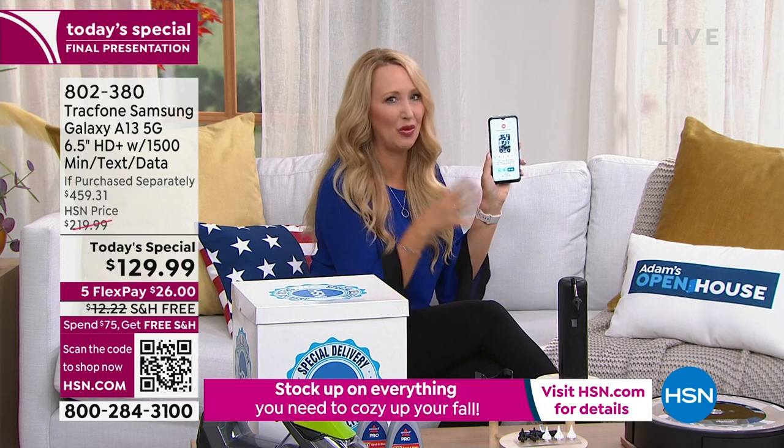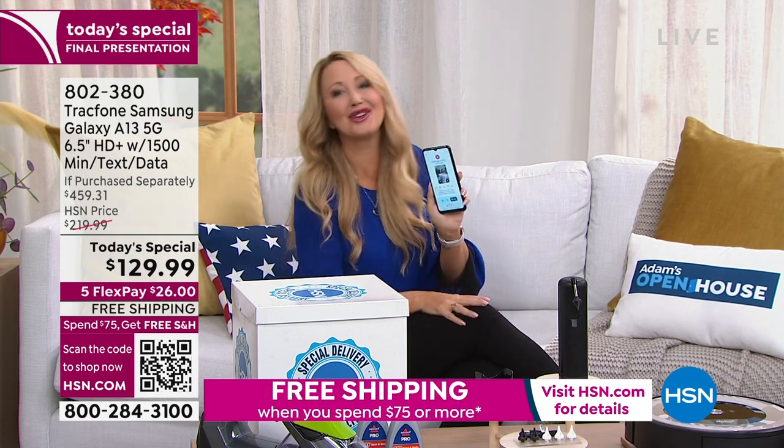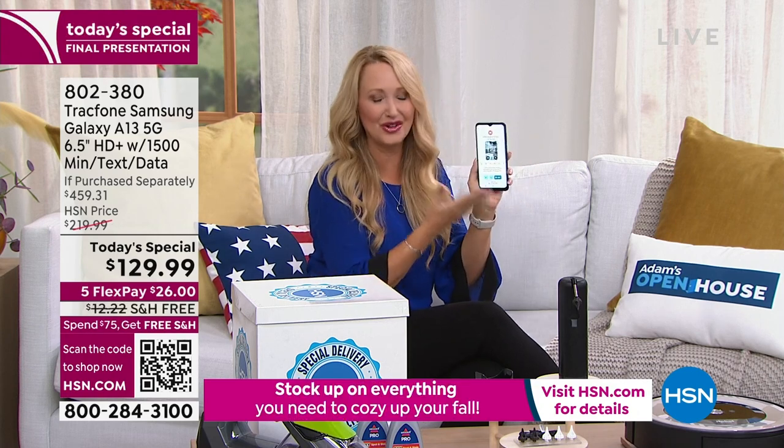Think about this — we use our cell phone more than any other device all day long. I use my cell phone more than I use my dishwasher! The cell phone still wins, but think about this for communicating with loved ones. I had been here in the studio all day and didn't get to see my son.